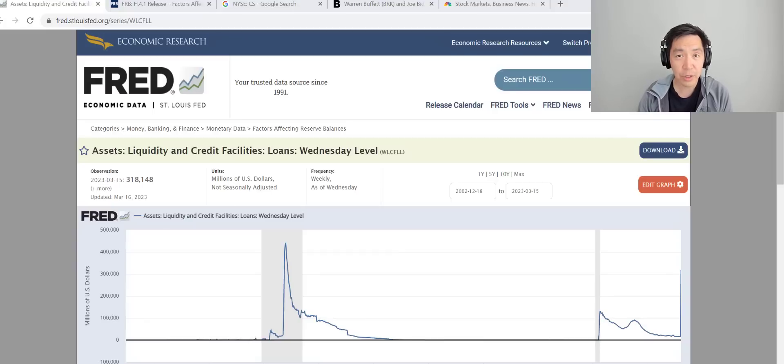Every week the Fed releases a disclosure of what's on their balance sheet, called the H4. What I'm showing on the screen here is the loans that the Fed makes. During the Great Financial Crisis in 2008 that number surged to over $400 billion. It's been calm since then, spiked up a bit around COVID, and this past week it spiked up to $300 billion — quite a big number.